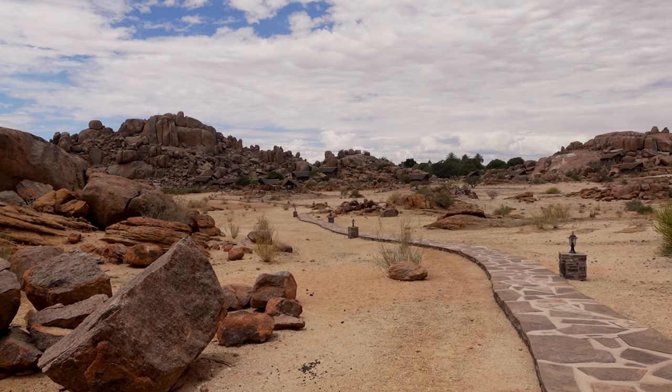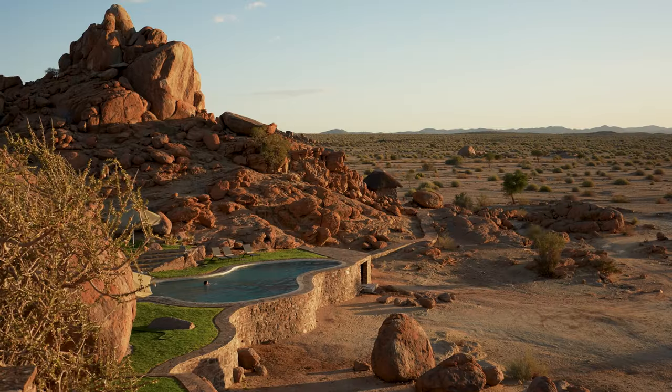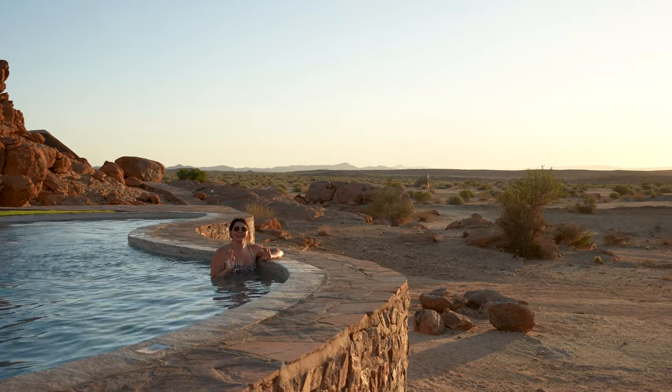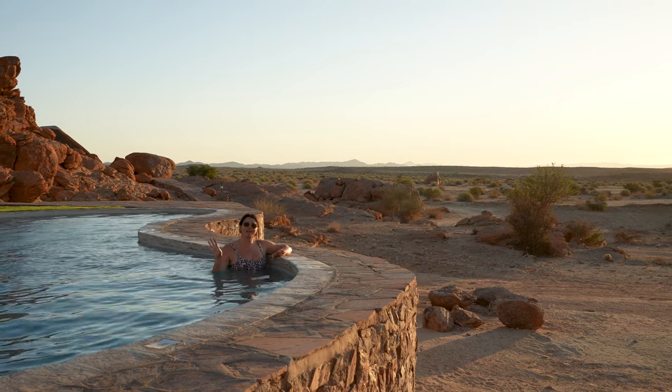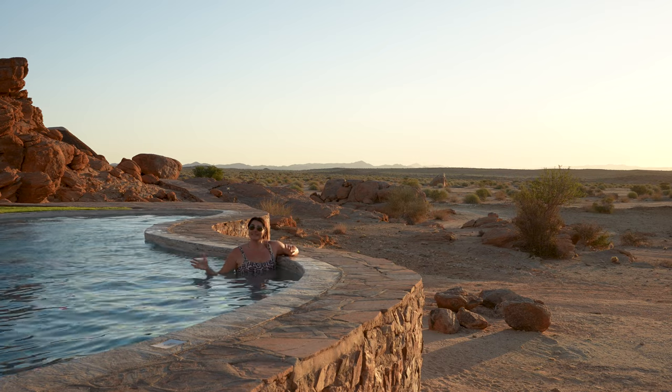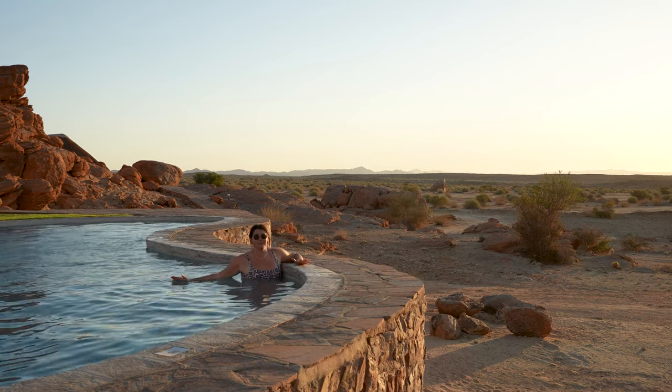Breakfast was banging and today we are just going to chill at the hotel, enjoy the pool, enjoy looking at the Gondwana Canyon. Tomorrow morning we're going to go for a short drive to the Fish River Canyon viewpoint and make our way to the coast of Namibia. We've had a super relaxing day — literally just chilled out, enjoyed the grounds, shot some content. And now we are watching the sunset from the pool, which is probably the best view I've ever had.